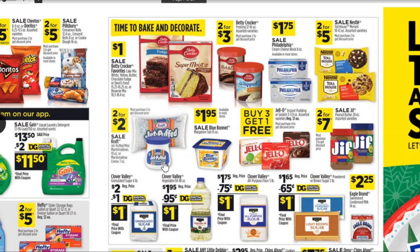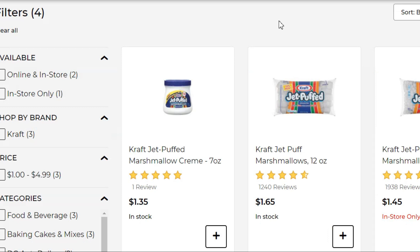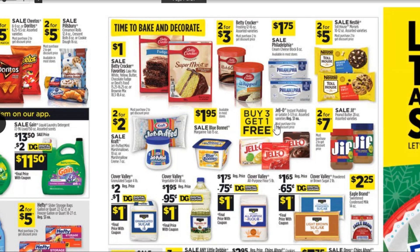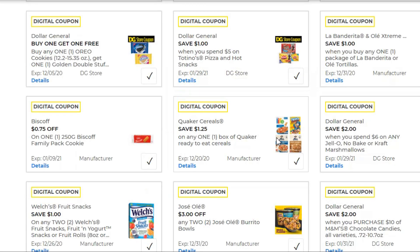Next, pick up two Kraft Jet Puffed Marshmallows — great for hot cocoa bars this time of year. These are two for $2 on sale. We're also going to pick up five Jell-O pudding or gelatin mixes, which are buy three get one free at $0.95 each. Combining the marshmallows and Jell-O lets us use a $2.00 off digital coupon when you spend $6 on any Jell-O, no-bake, or Kraft marshmallows.